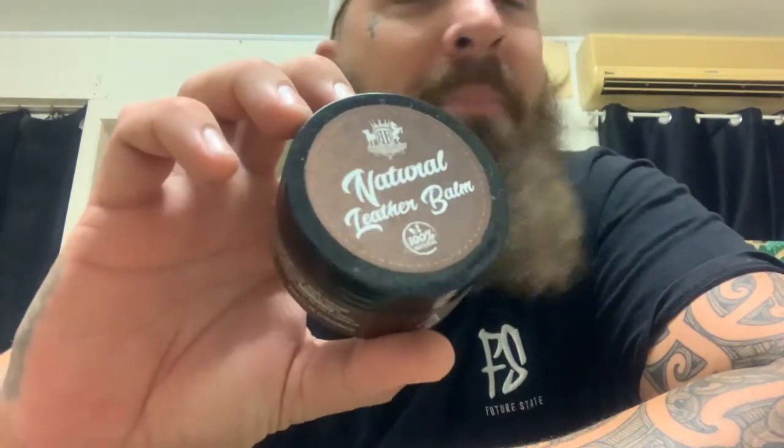Next we have Rogue Royalty Natural Leather Balm. This stuff is great for anything that's leather — you can put it on belts, leather collars, dog collars, harnesses, and you can even use it on your boots. It's one of the best leather balms that I have actually used. I've been known in the past to buy a lot of things that haven't worked that well, which is why I've created this new account to help you guys find things that actually work.